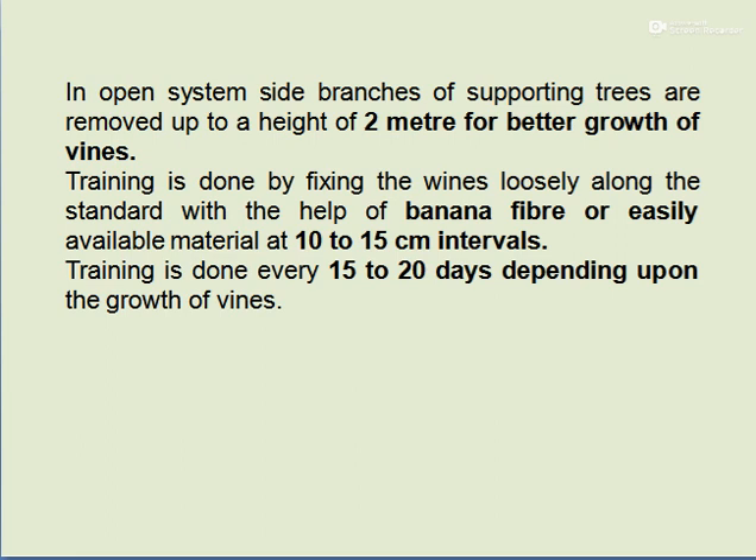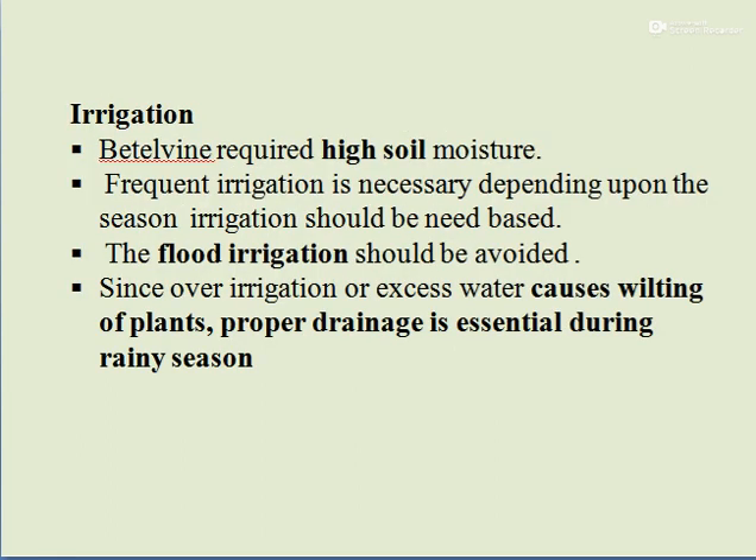Irrigation requirement for Betelwine: it requires high soil moisture and frequent irrigation depending upon the season. Irrigation should be need-based, and flood irrigation should be avoided as excess water causes wilting of plants. Proper drainage is essential during the rainy season.